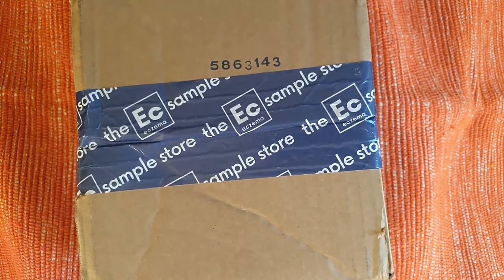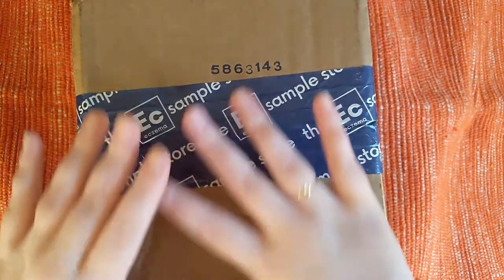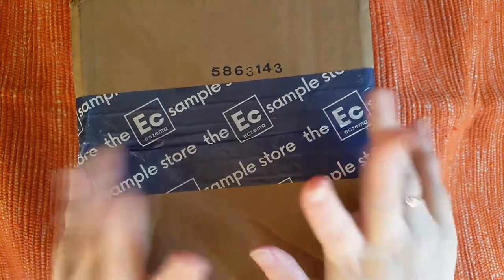Hi everybody, welcome back to my channel. My name is Jessie. If you're new here, I have subscription boxes and more. Today I have one that can be both.